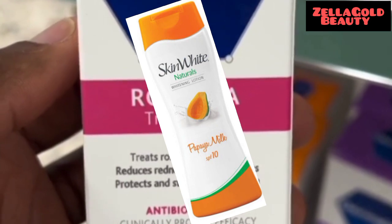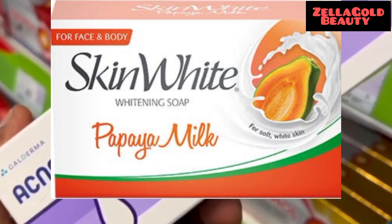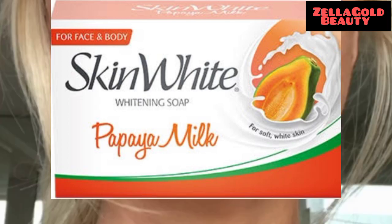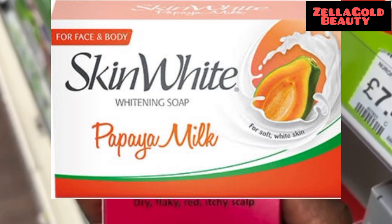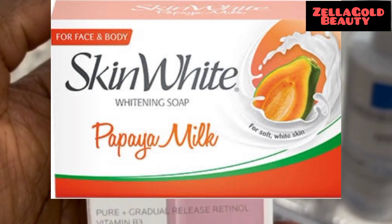If you want to achieve the best effect, you should also use this whitening body lotion together with the matching soap. It also has SPF 10, which helps to keep the skin protected and healthy against the dangers of sun exposure.